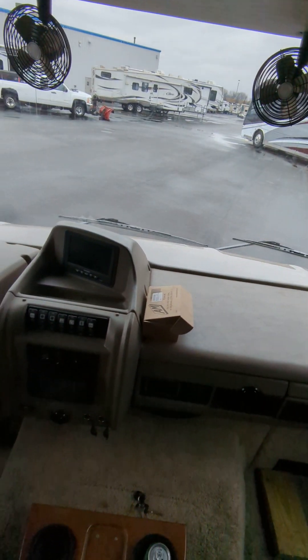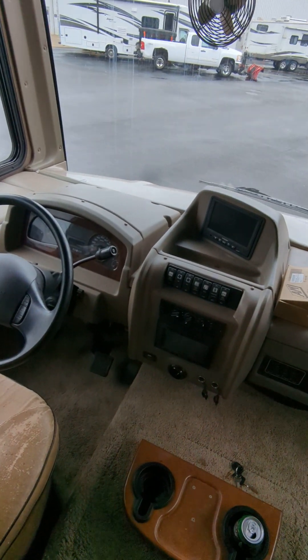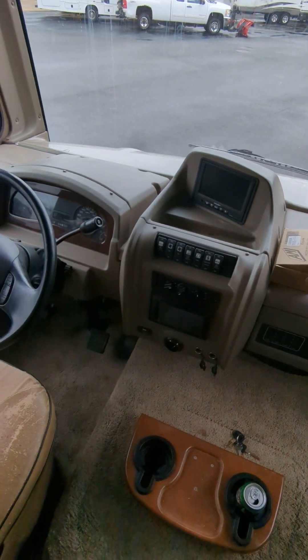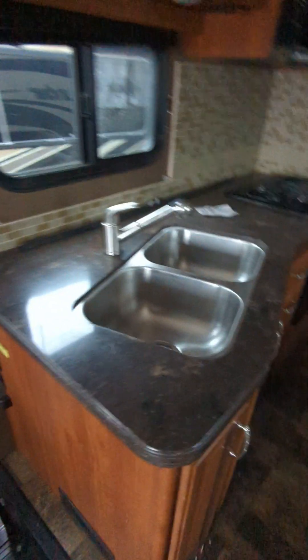Up front we've got side-view cameras, backup cameras, big Ford F-550 chassis, power leveling, automatic mirrors — everything you'd expect up front. Stainless steel oven, double-door fridge, fireplace, TVs already installed. Let's head back into the back bedroom.